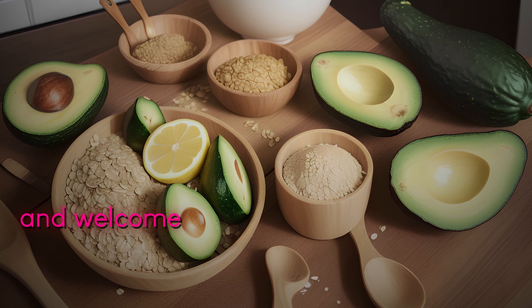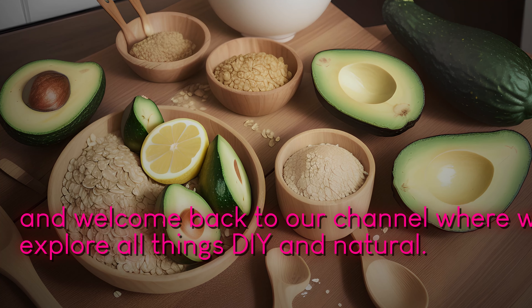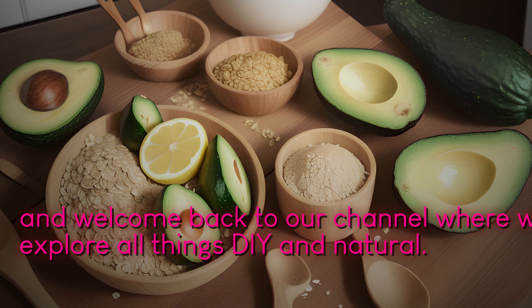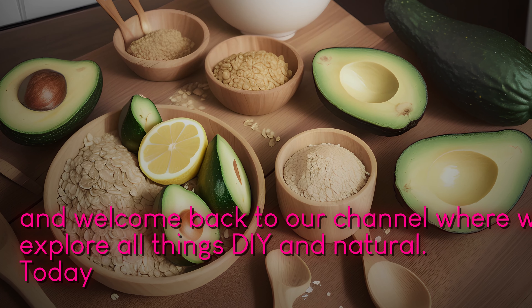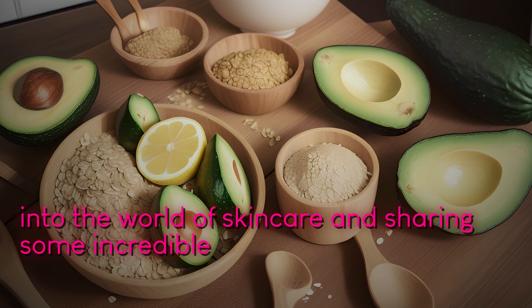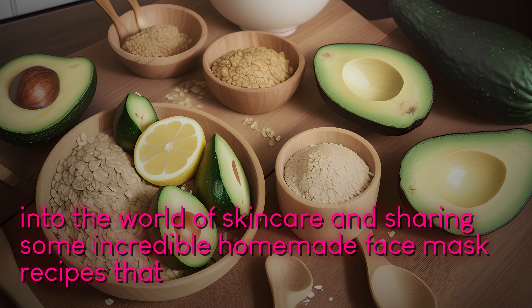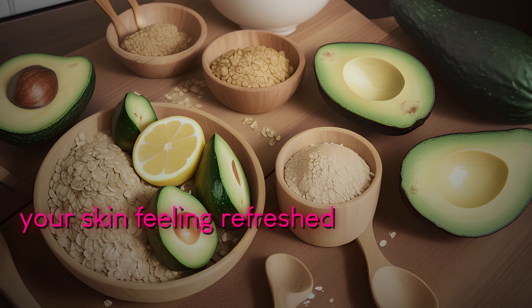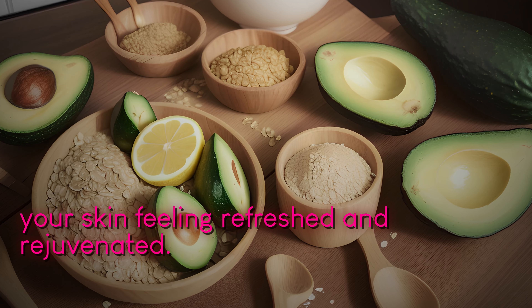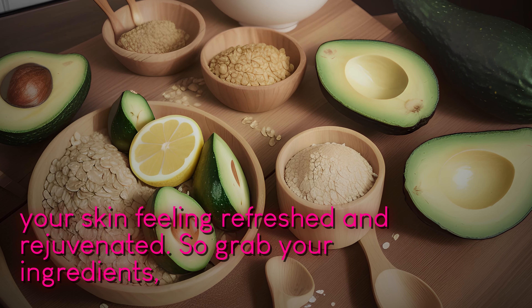Welcome back to our channel where we explore all things DIY and natural. Today we're diving into the world of skincare and sharing some incredible homemade face mask recipes that will leave your skin feeling refreshed and rejuvenated. So grab your ingredients and let's get started.